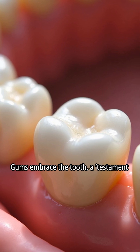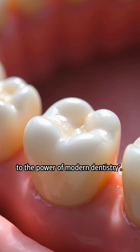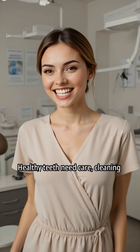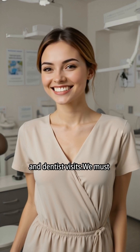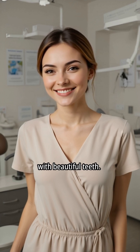Gums embrace the tooth — a testament to the power of modern dentistry. Healthy teeth need care, cleaning, and dentist visits. We must protect our teeth to have a healthy body. Always smile with beautiful teeth.